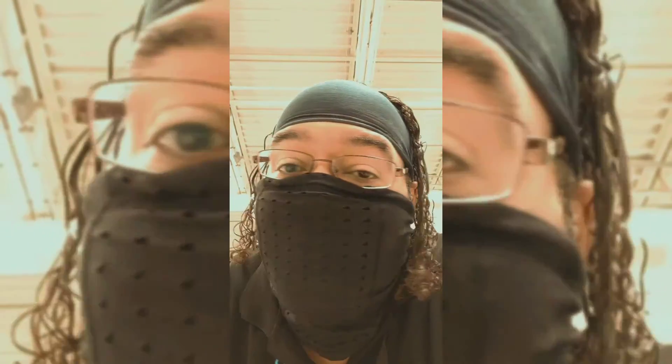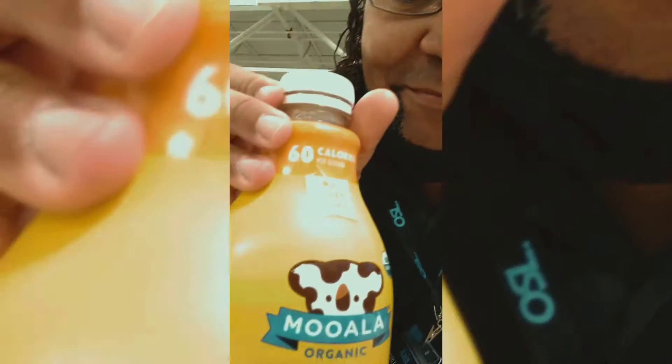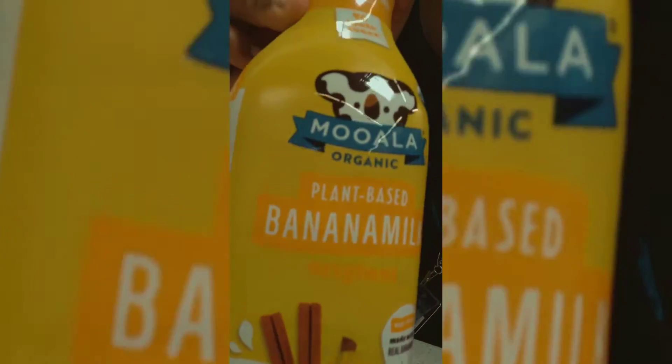It's been about five or six months since I first saw this plant milk and always wanted to get a taste. Today I'm going to taste it. Let's pop the top and see what this is about — I'm trying that plant-based banana milk. All right, let's go for it.